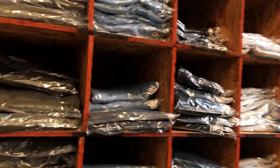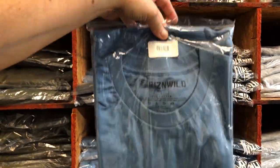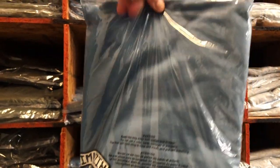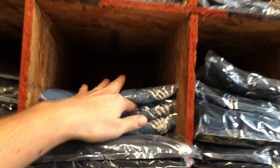This is our inventory — these are Risen Wild t-shirts. These are the bags I was talking about. We fold them up, they have the suffocation warning labels, we heat seal the top, put a little barcode on there, and they go into our cubby system.